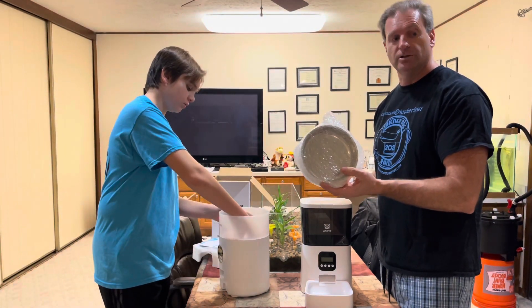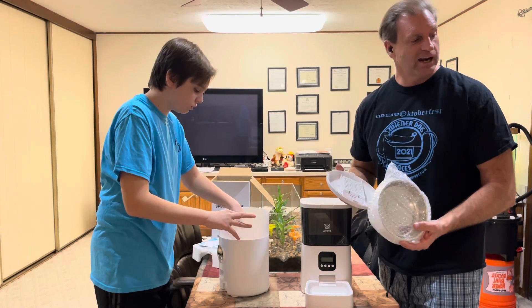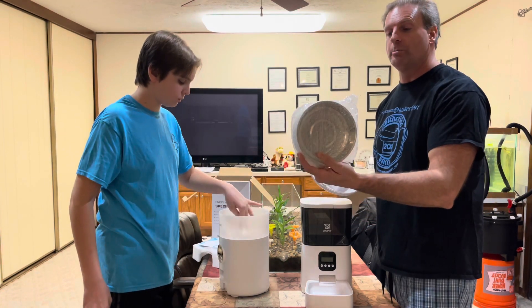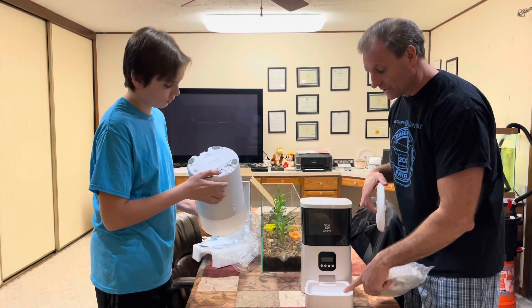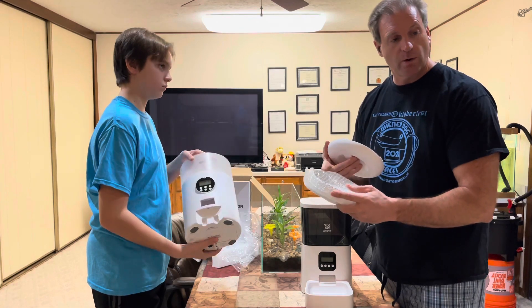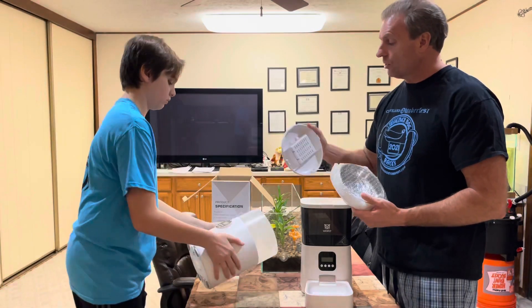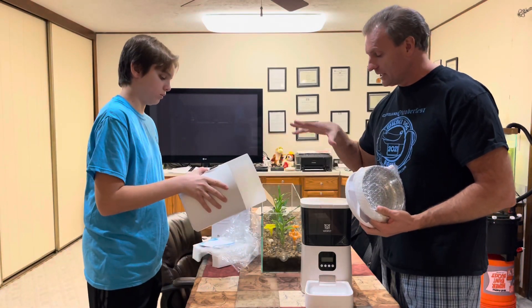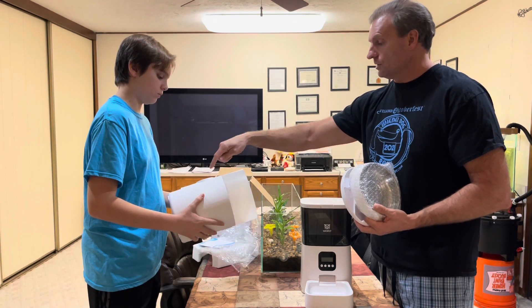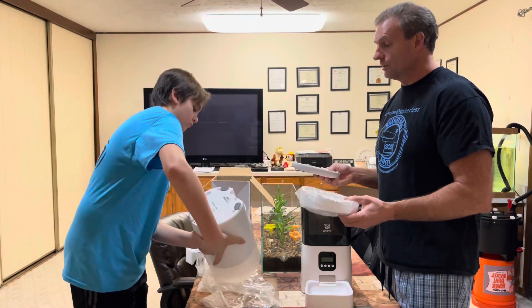Some of the feedback that Wopet got was that people really wanted a stainless steel bowl instead of plastic, so this one has a stainless steel insert. It distributes a certain amount of food and you can program it — very easy to program. In our previous video we show people how to program it, and you can program your voice so that plays when the food comes out into the little bowl.